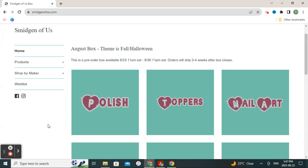This box is already open. It's a pre-order box available from August 23rd at 11 a.m. Eastern Standard Time to August 30th at 11 p.m. Eastern Standard Time, and orders will ship three to four weeks after the box closes. I've already gone in and made a wish list from first reaction, so my wish list is a little long — let's take a look at some of the items.